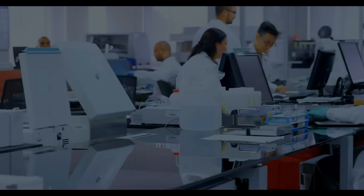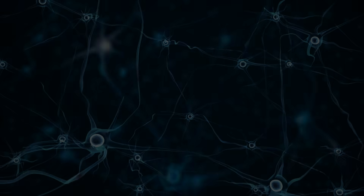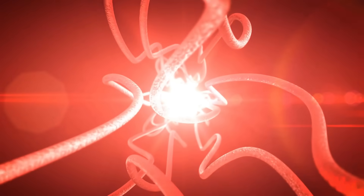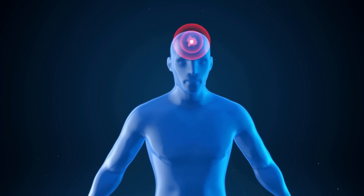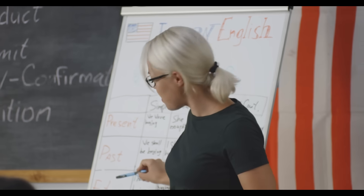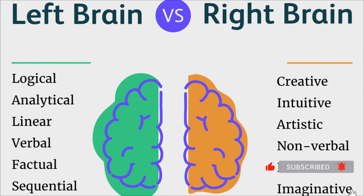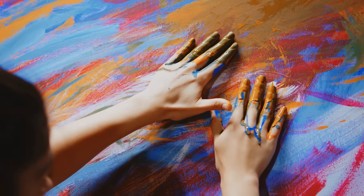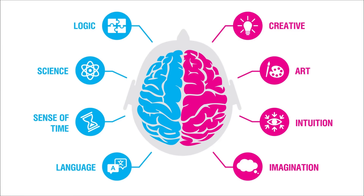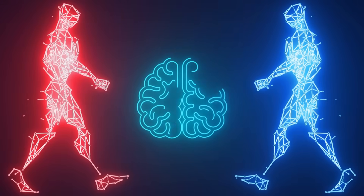A Stanford study showed that using your non-dominant hand triggers the birth of new neurons — a process called neurogenesis — specifically in the hippocampus, your brain's memory center. It's similar to learning a new language, but it happens faster. Think of it as cross-training for your brain. Your right hemisphere, responsible for creativity, and your left hemisphere, handling logic, have to cooperate more intensely.